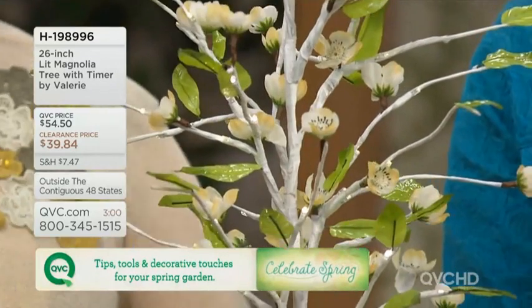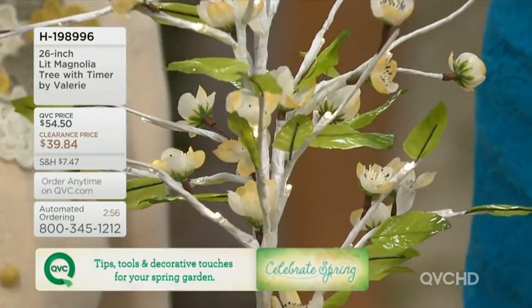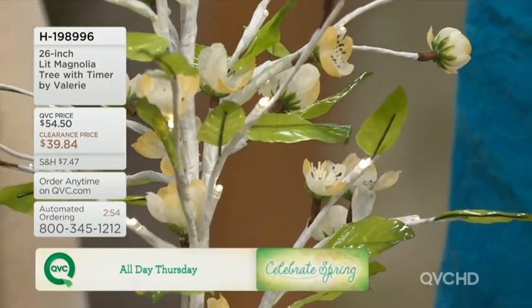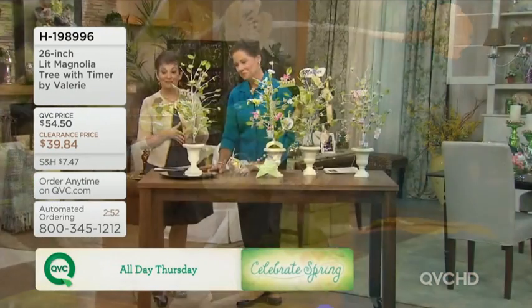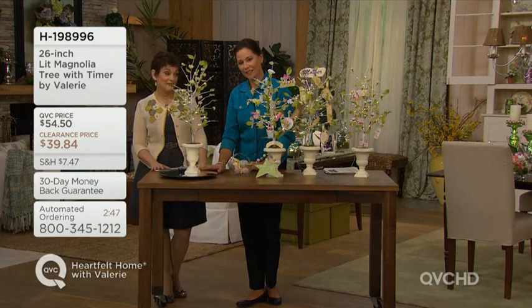This is the first day ever at this low clearance price for this beautiful magnolia tree. It is lit, it comes with its very own sweet little timer, and it's $39.84 — so that's a nice, almost $15 savings, just because you're watching at the right time.